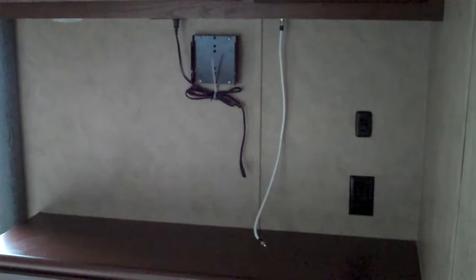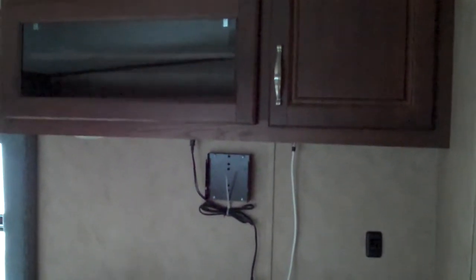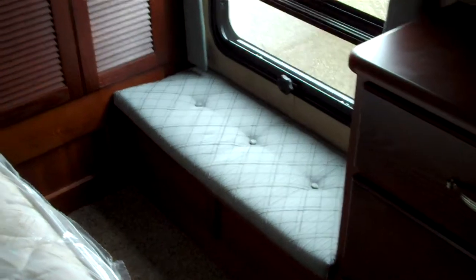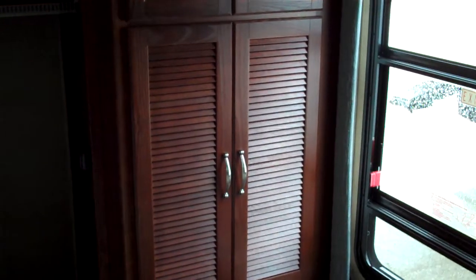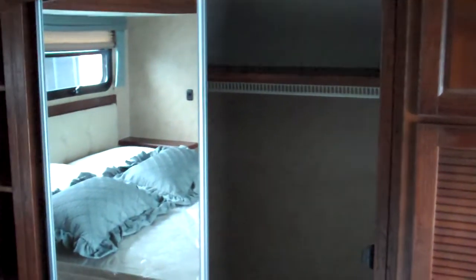There is an option for an LCD TV in the bedroom with more storage above. There's also a nice big window and window seat here. Of course, you do have more storage in the front, including a large wardrobe and closet area with mirrored slider doors.